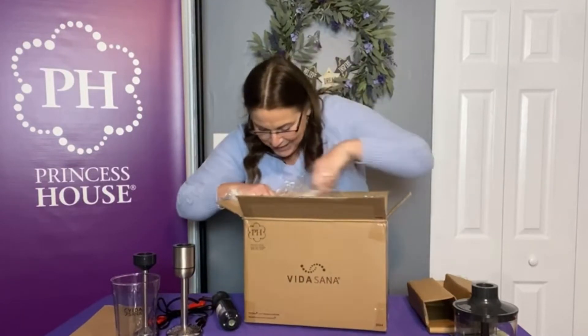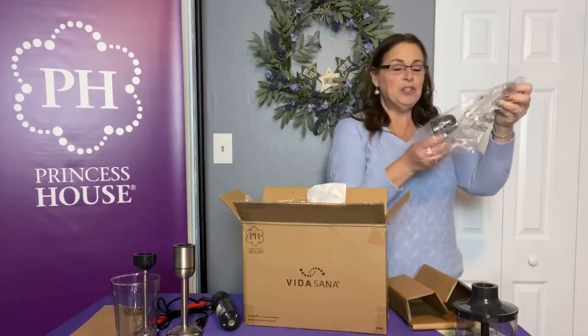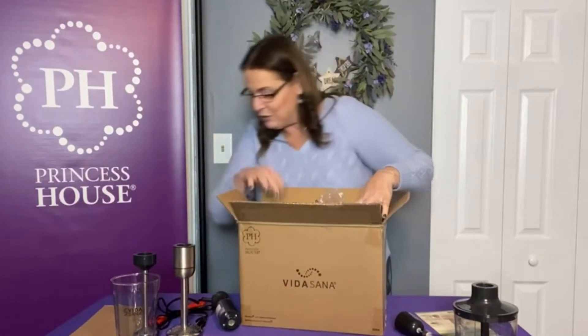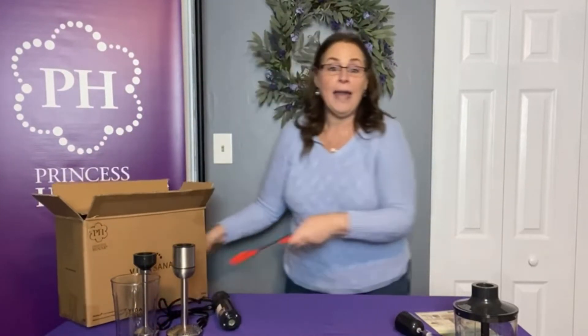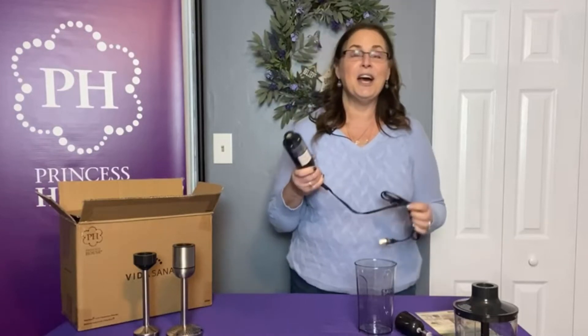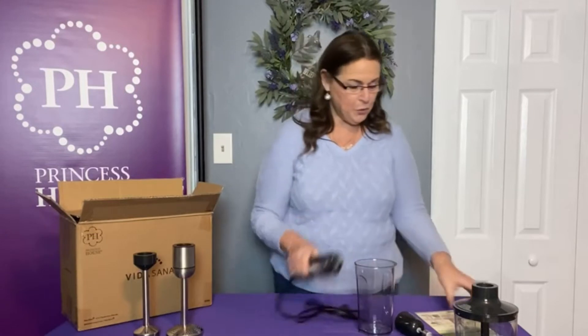Let me see if everything is out of the box — yep, everything — oh wait, more stuff, look at this! I'm really excited to use it. I'm going to be making some recipes this week. I already know what I'm going to do: I have a recipe for soup — I'm really excited about that one — I'm going to make chicken cordon bleu soup, homemade hollandaise sauce, and homemade hummus.